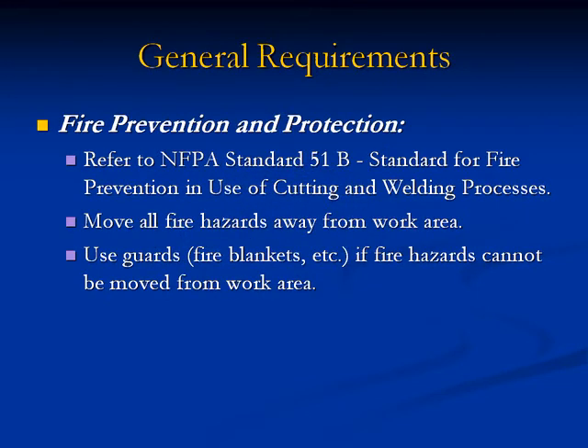General Requirements: Fire Prevention and Protection. Refer to NFPA Standard 51B, Standard for Fire Prevention in Use of Cutting and Welding Processes. Move all fire hazards away from the work area. Use guards, fire blankets, etc., if fire hazards cannot be moved from the work area.